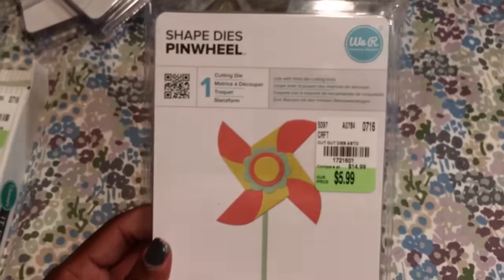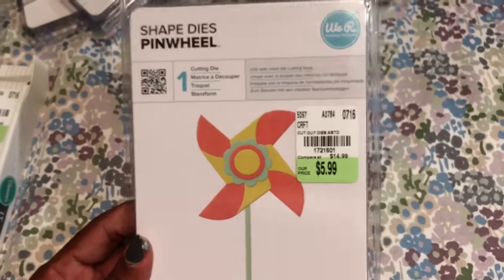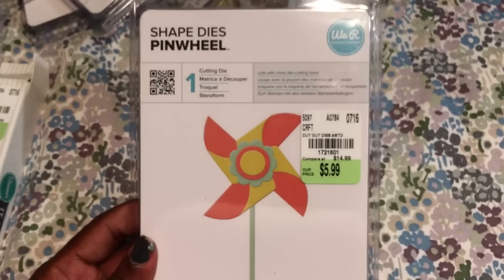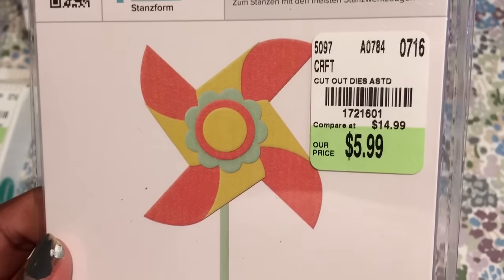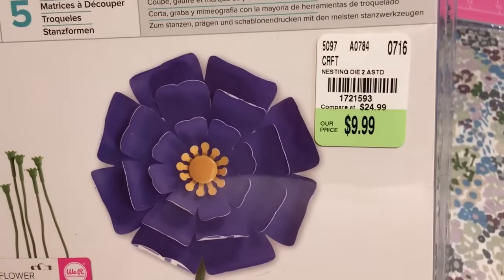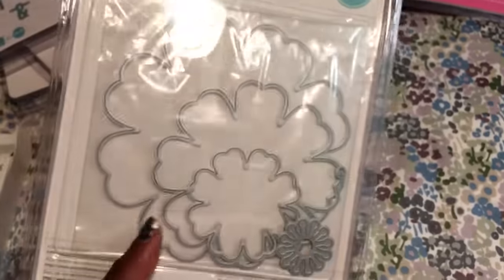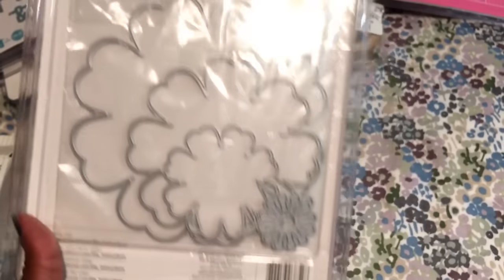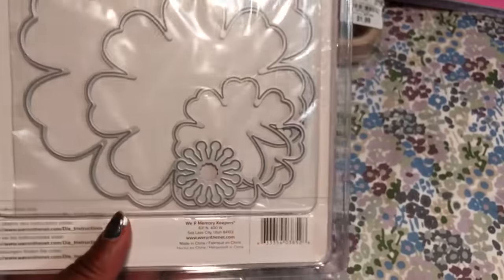I also picked up the pinwheel because Erica, who is Scrap Diva 29, gets some cute pinwheels and I noticed how flat they were — they can go on cards that you mail out. The SKU number is 1721601 and it was $5.99. I also picked up this die — it's the Nesting Dies Rose and the SKU number is 1721593. It was $9.99. I thought that flower was so super pretty and so big. I was thinking I could use it for like a corsage or something like that.